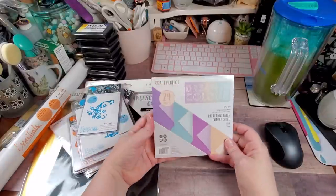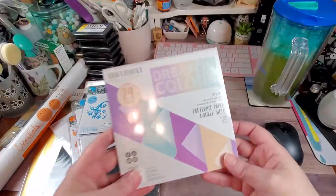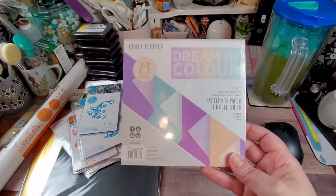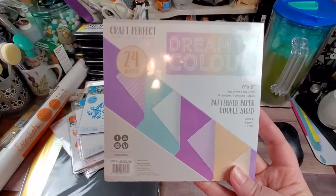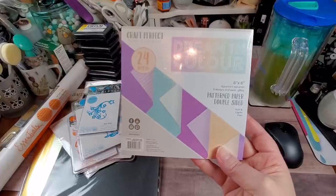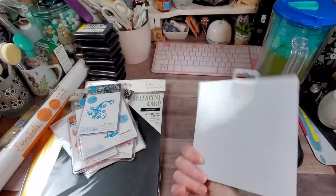They sent the Dream and Color six by six paper pad — eight designs, six of each, 58 pounds, so it's basic weight pattern paper, not cardstock. I'm not a big pastel person, so I'll probably save it for Easter or something like that.